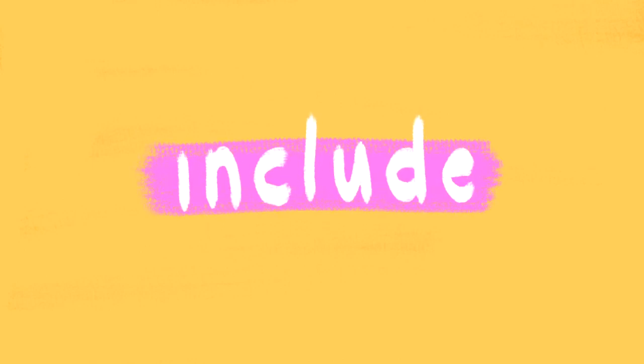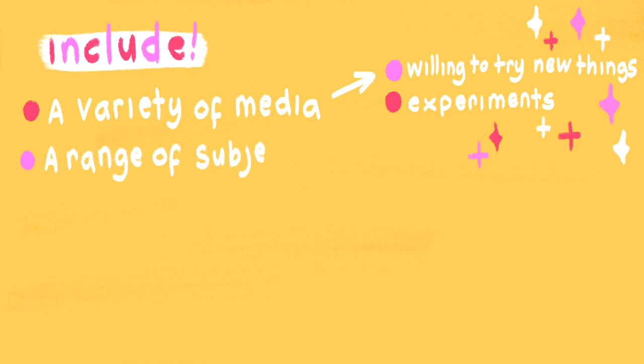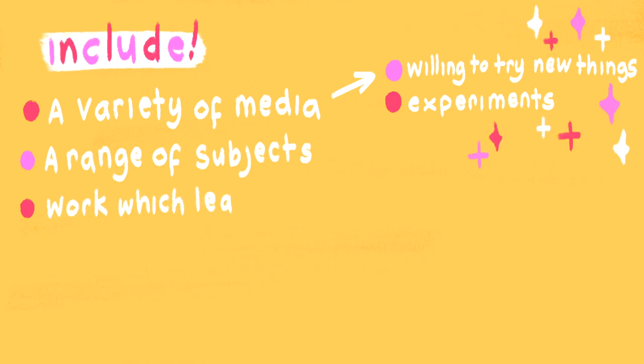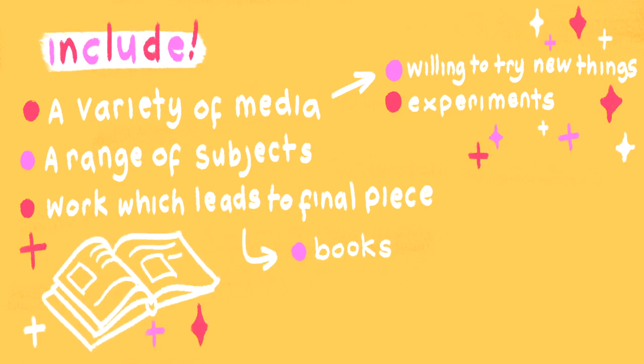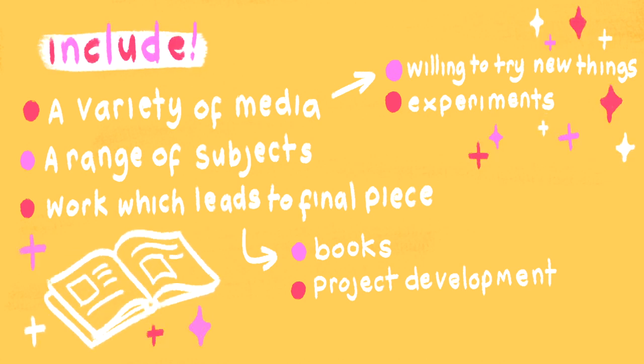Starting with what to include: first, make sure you include a variety of pieces with different media to show that you're willing to try new things, you like experimenting, and you're not boxing yourself in. Also show a range of subjects — not just portraits, but landscapes and a mix of different things. You also want to make sure you include not just final pieces but the work which leads up to them. Good things to include are your books, because it shows project development from beginning to end and how ideas grow.